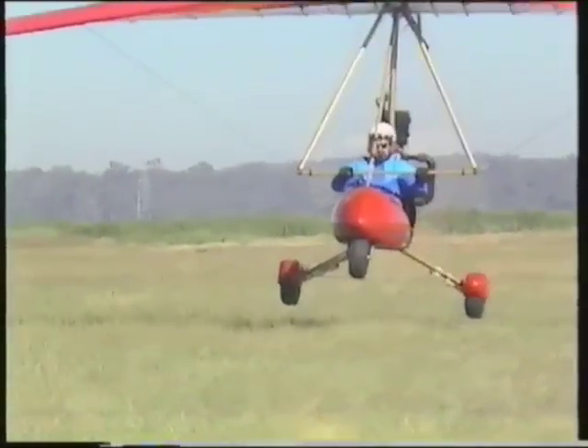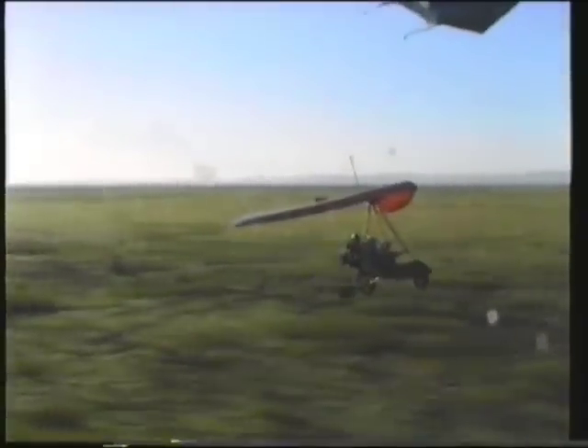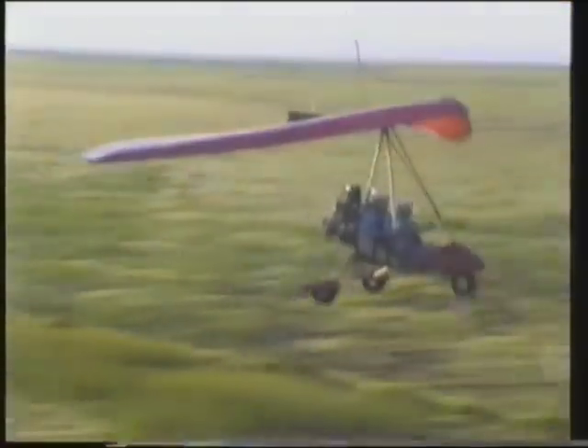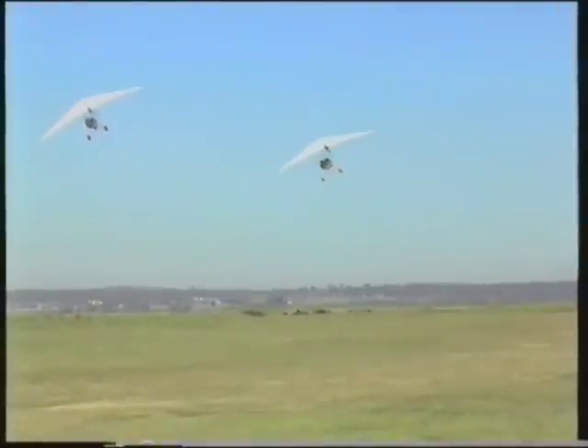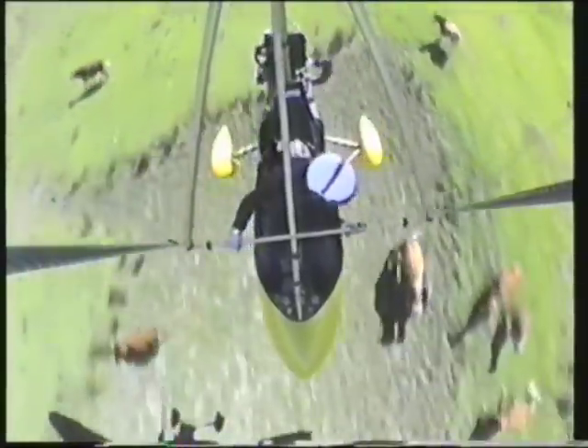Short takeoffs and landings allow the Edge to put down in small areas, making property inspection easier. Its tight turning ability means that the Edge is the ideal aircraft for mustering, low level fence line inspection, crops or stock.